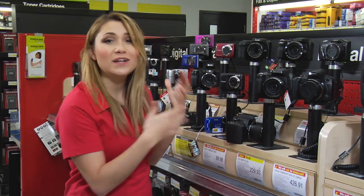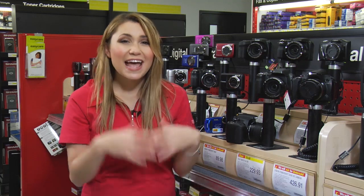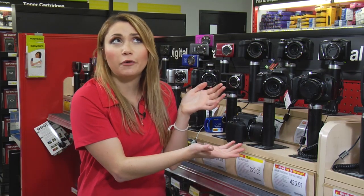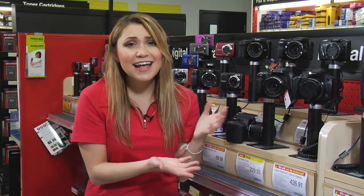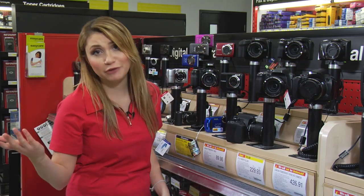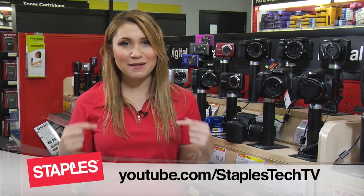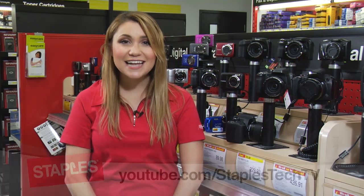When deciding what type of camera is right for you, ask yourself how you're going to use it and how much you're willing to spend for more creative control. And remember, you don't have to limit yourself to just one camera — you can use a high-quality DSLR for special occasions and a less expensive point-and-shoot for everyday photos. Thanks for watching, and don't forget to subscribe to the channel and leave your comments below. This is Nadine signing off for Staples Tech TV. See you next time!